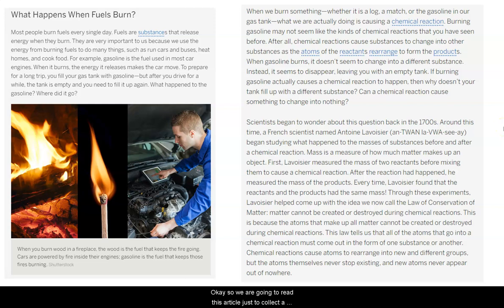We are going to read this article to collect a little bit more evidence about how other scientists have studied this question, and see if we can find out more about what is happening to atoms during a chemical reaction. Our title is 'What Happens When Fuel Burns?' So I'm guessing this article probably has something to do with fuel and a chemical reaction that involves burning.